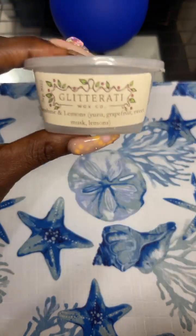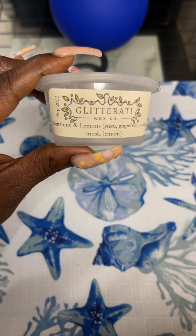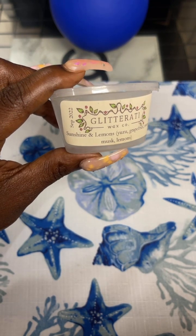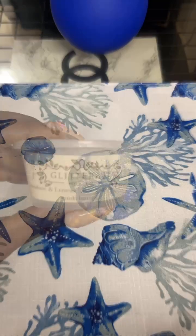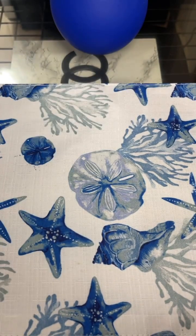I also finished up a scent shot from Glitterati — Sunshine and Lemons, which is grapefruit, sweet musk, and lemons. This is from September 2022. I was melting some lemon bakery around my home and it is so good. Very nice, lasted a long time. I do enjoy Glitterati, even though it's kind of hard to get.